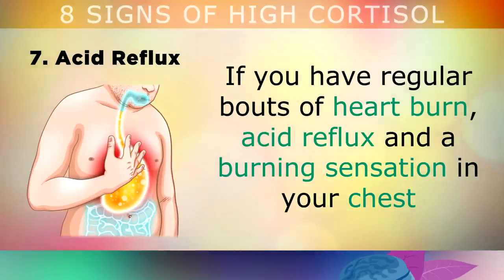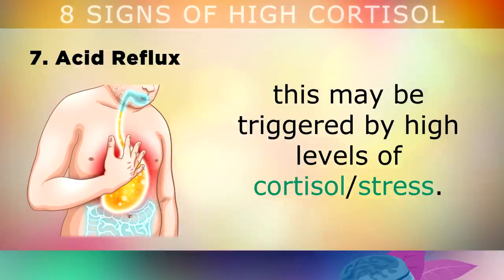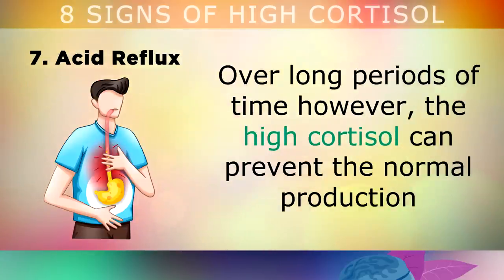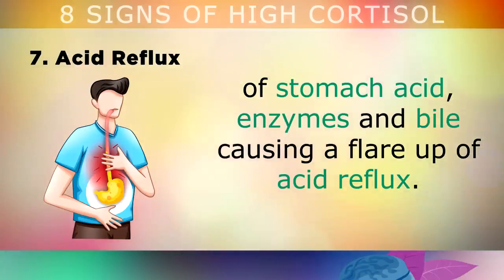Sign number 7 is acid reflux. If you have regular bouts of heartburn, acid reflux and a burning sensation in your chest, this may be triggered by high levels of cortisol or stress. Cortisol turns off parts of your digestive system so that your energy is focused on defence or attack. Over a long time, however, the high cortisol can prevent the normal production of stomach acid, enzymes and bile, which causes a flare-up of acid reflux. This is why doctors often link acid reflux with stress.